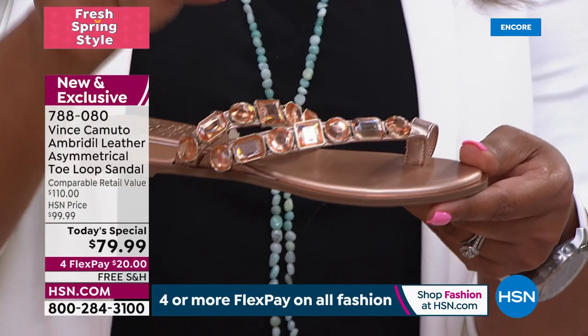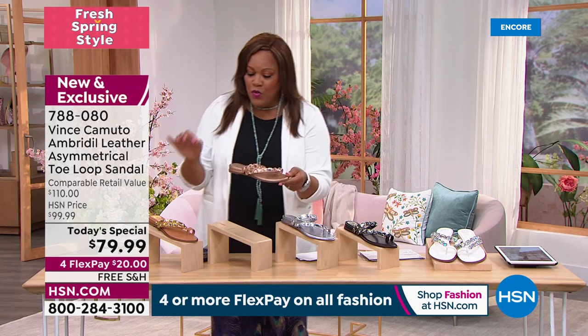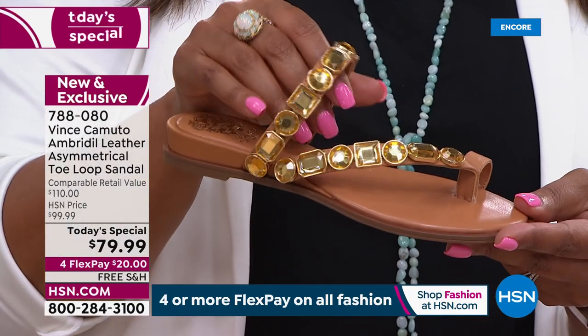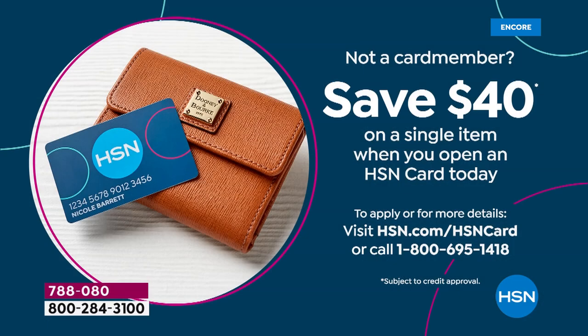We're going to deliver this to you — it's all it takes, just $20 to get this home. And this beautiful cognac goes with absolutely everything. I want to save you $40 — if you don't have an HSN card, apply today and get $40 off.